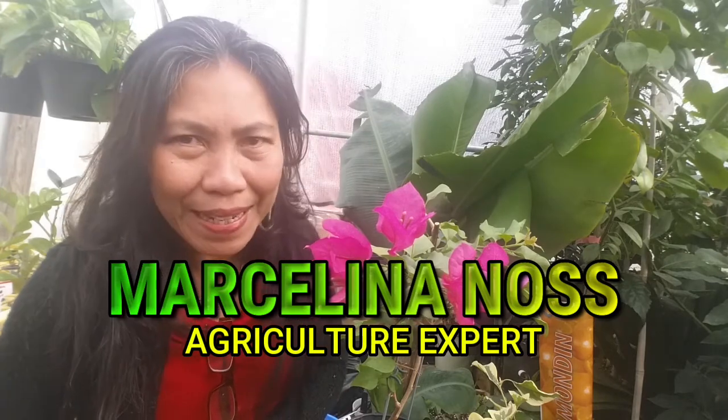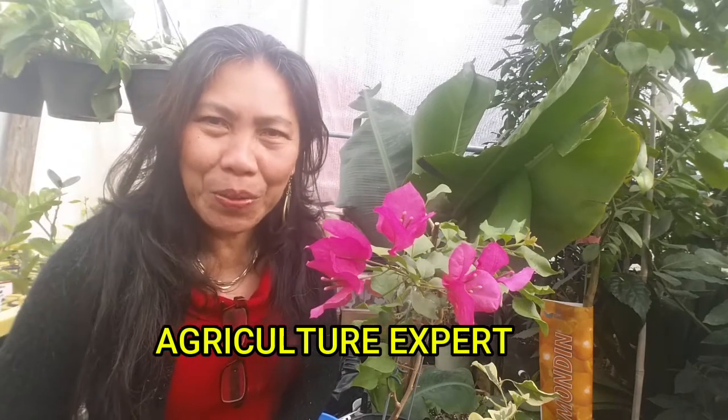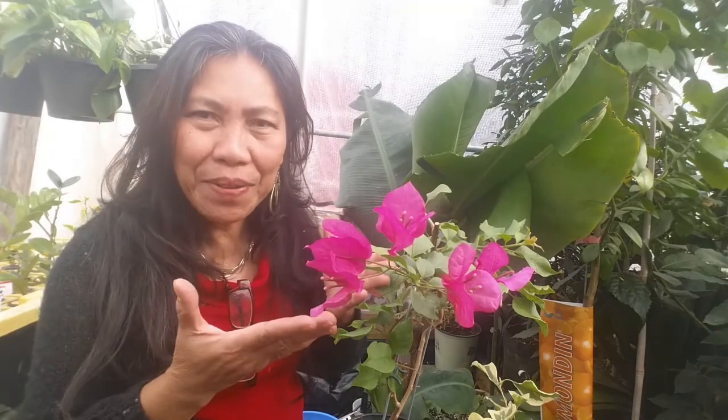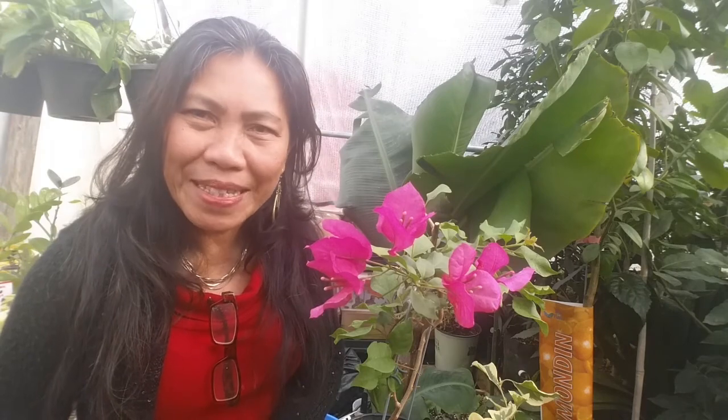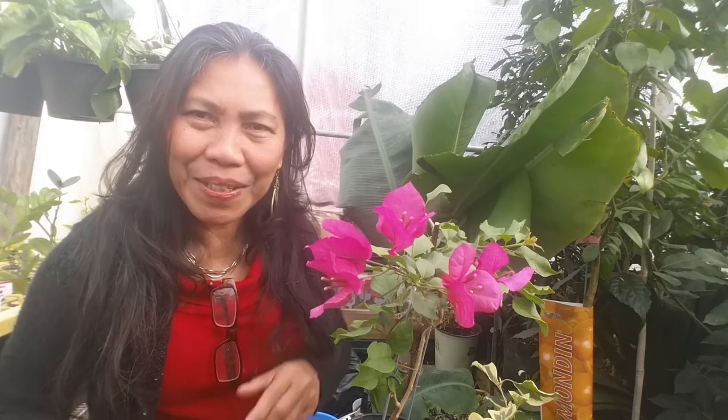Namaste, marhaban, salam, hello — happy YouTubers, welcome to our channel Cashew Greens. This is Marcelina showing you another video on the bougainvillea collection. If this is the first time you've discovered our channel, consider subscribing below, give this video a thumbs up, and don't forget to ring the bell to be notified of each one of our newest videos as soon as they are posted.